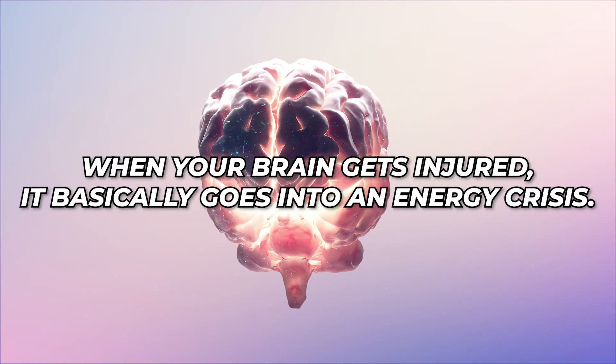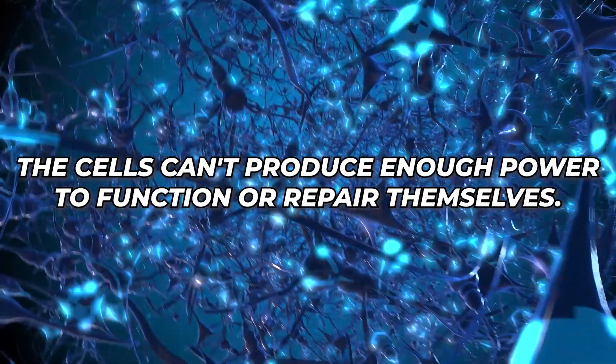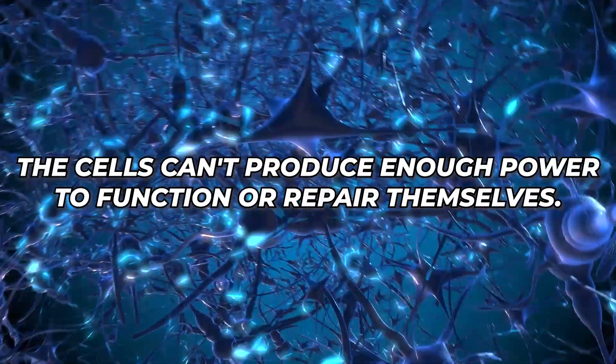Hi, I'm Dr. Jason Hahn, expert in physical therapy and rehabilitation, and I'm fascinated by how this works. When your brain gets injured, it basically goes into an energy crisis. The cells can't produce enough power to function or repair themselves.